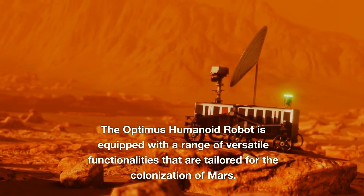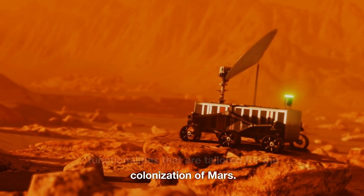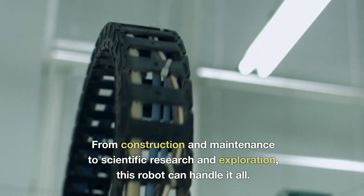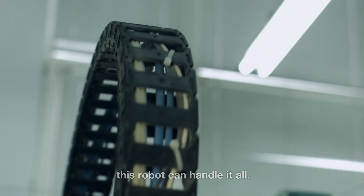The Optimus Humanoid Robot is equipped with a range of versatile functionalities that are tailored for the colonization of Mars. From construction and maintenance to scientific research and exploration, this robot can handle it all.